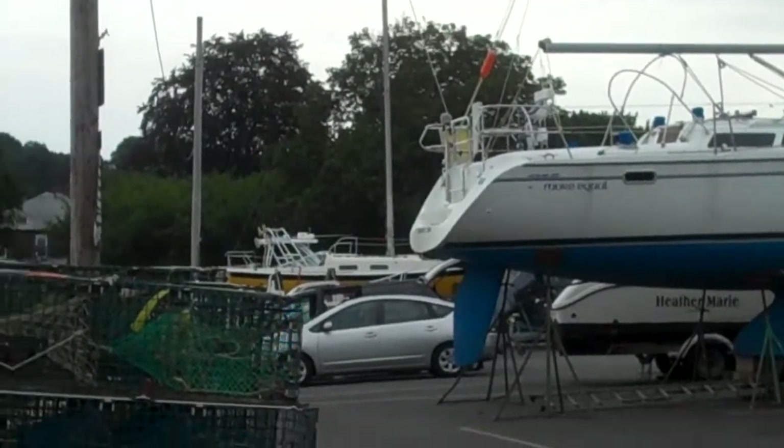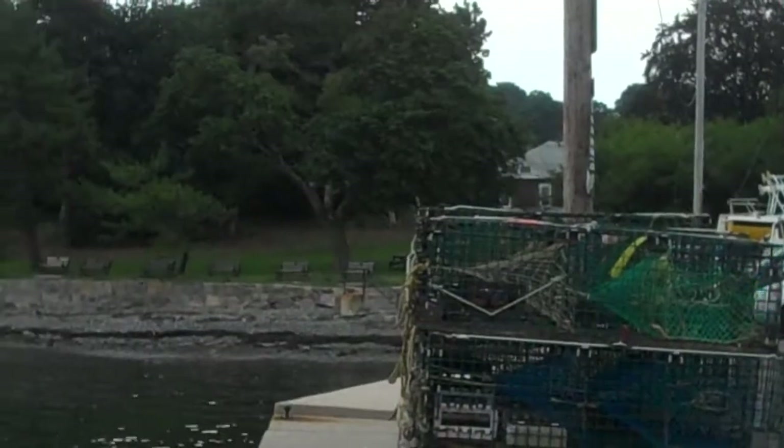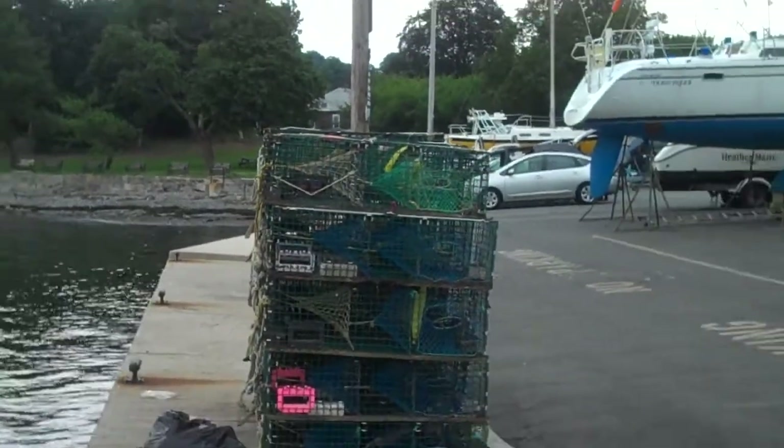So a normal Saturday in August — a lot of folks heading out normally on a weekend such as this. Obviously right now, lobster traps here.